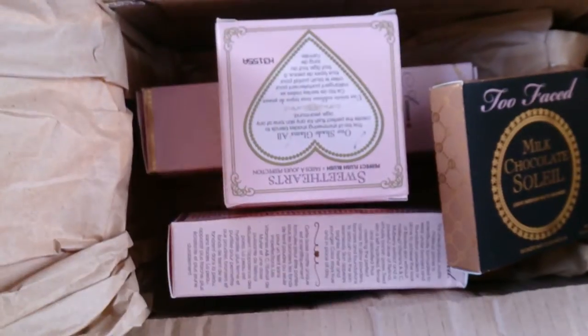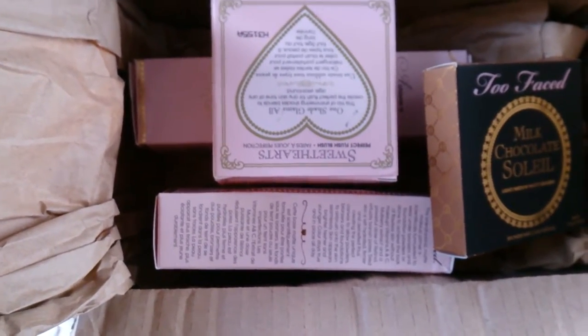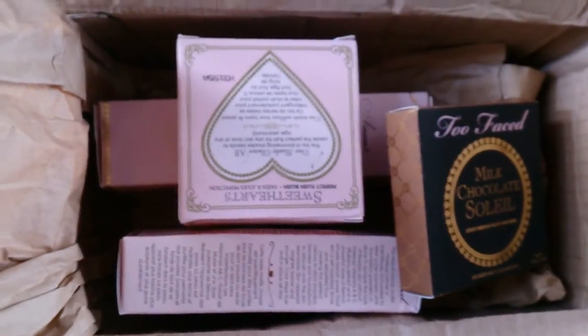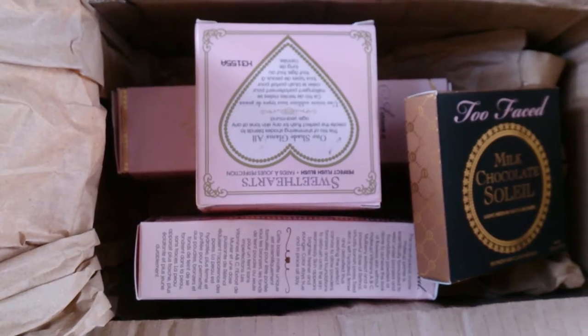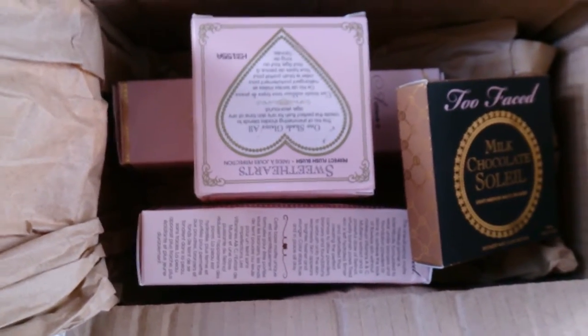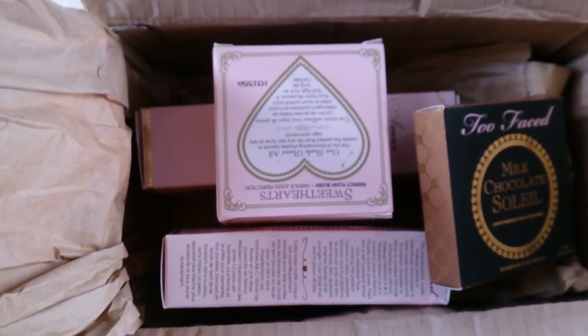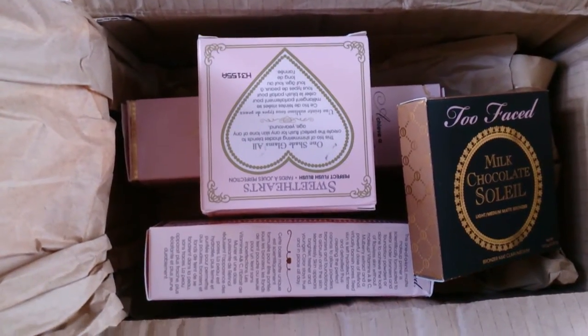So overall, I give the box a 5 out of 10. I've seen better — especially Urban Decay, when they send their stuff, it's fantastic. But obviously this is not from the Too Faced website; this is from a different supplier or retailer that's selling their products on there.